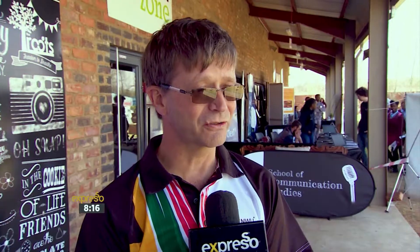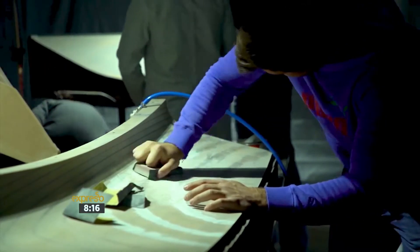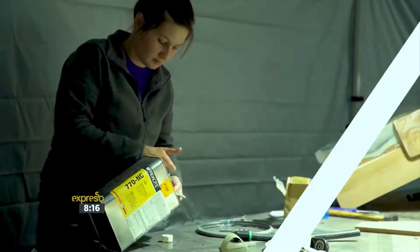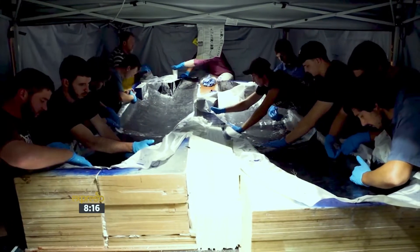The solar car itself is manufactured from carbon fiber, which is molded into the specific aerodynamic form. At the same time, we're also developing the electrical subsystems — we have a battery pack, we have the solar panels themselves, and then we have the control systems necessary to drive the car and make sure it stays safe and uses energy efficiently.